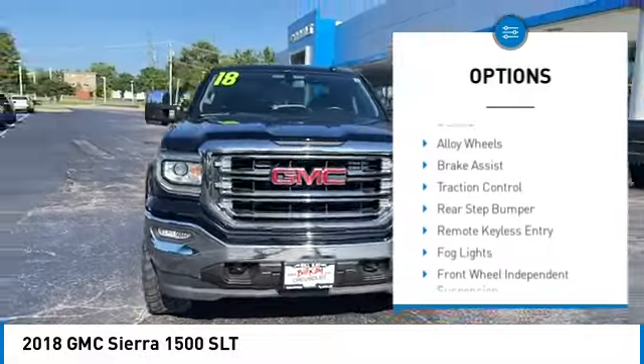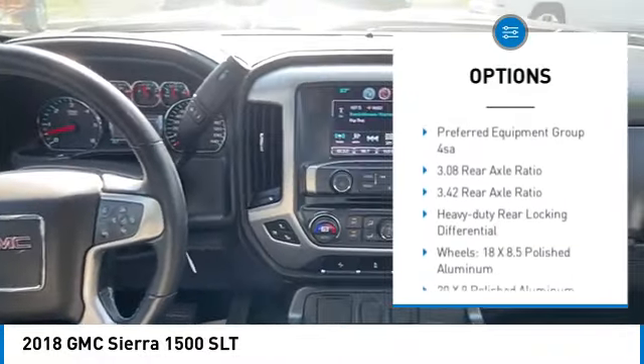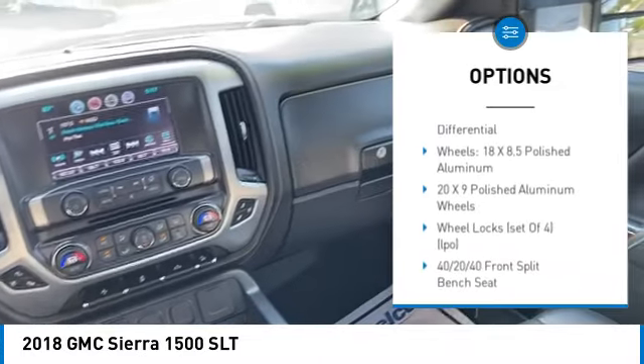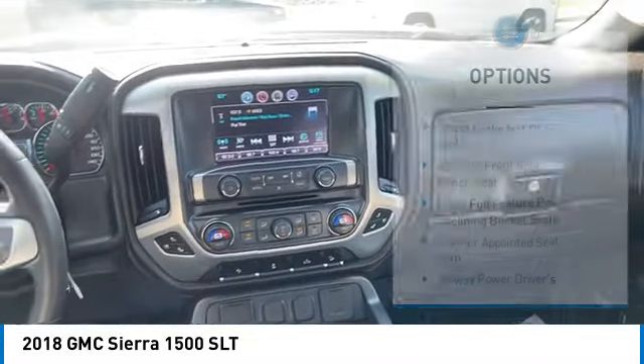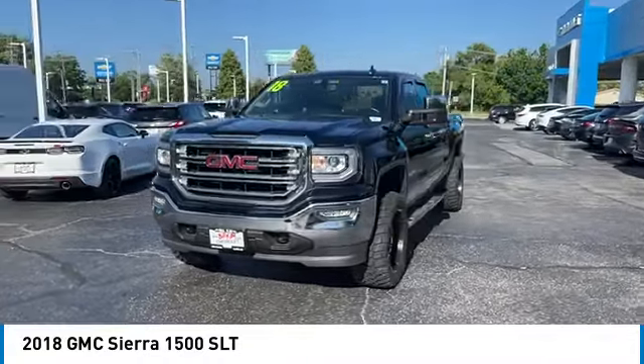Hill descent control, electronic stability control, alloy wheels, brake assist, traction control, rear step bumper, remote keyless entry, fog lights, front wheel independent suspension, chrome mirror caps.